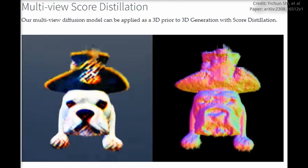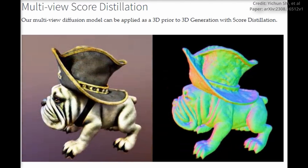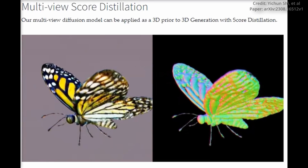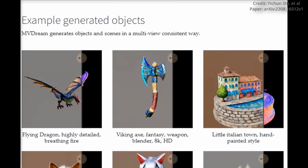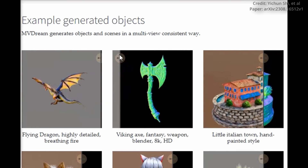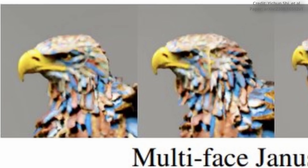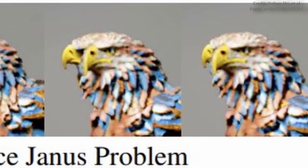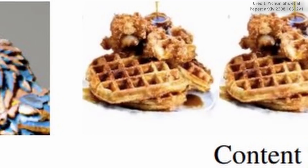In yet another recent breakthrough, researchers at ByteDance, the parent company of TikTok, have just unveiled MVDREAM, which stands for Multi-View Diffusion for 3D Generation. This cutting-edge diffusion model is shaking up the world of 3D rendering, generating some of the highest quality 3D objects using simple text prompts. It sets itself apart by overcoming two major challenges faced by alternative approaches: the first is the Janus problem, where generated images often exhibit multiple faces or inconsistent features; the second is content drift, where objects change their appearance depending on the viewing angle.